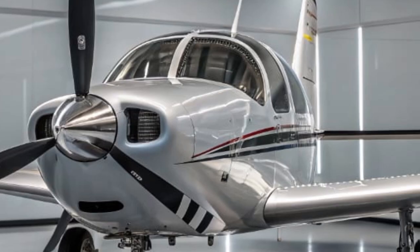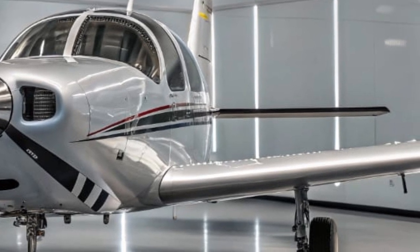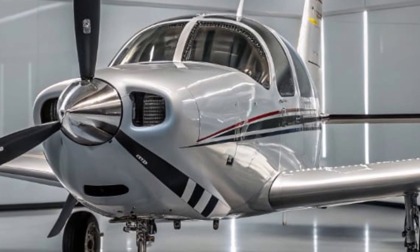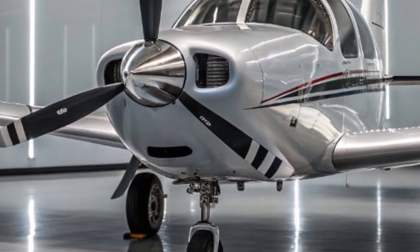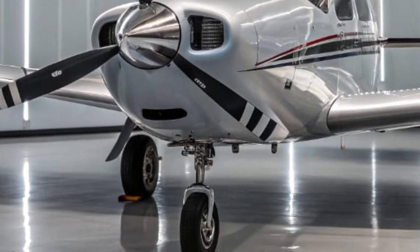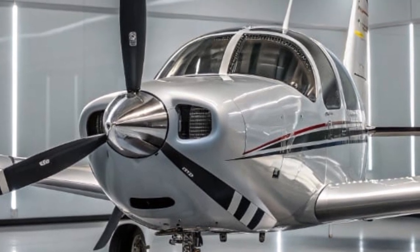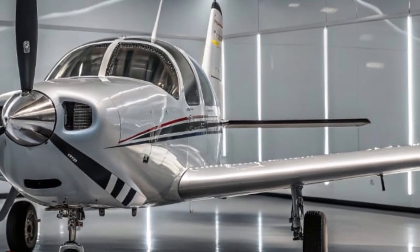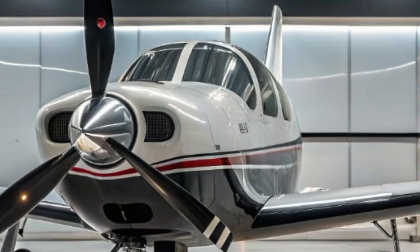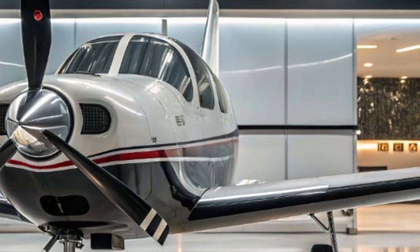The ergonomics have also been improved. The seats are more comfortable, with better support for longer trips, and the noise insulation has been upgraded to make the cabin quieter. Enhanced climate control keeps things comfortable whether you're flying at high altitudes or sitting on a warm tarmac. There's also increased baggage space and easier access through re-engineered cabin doors, making the aircraft more practical for travelers who want both performance and convenience.